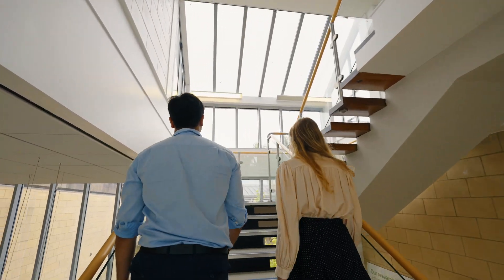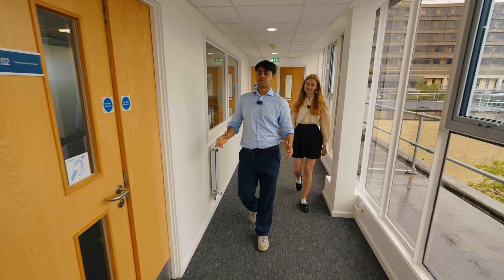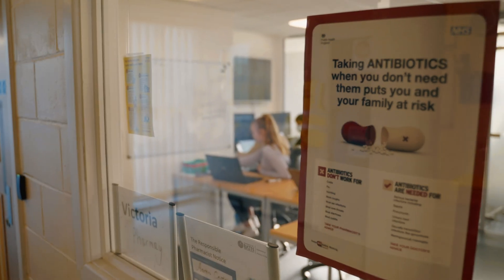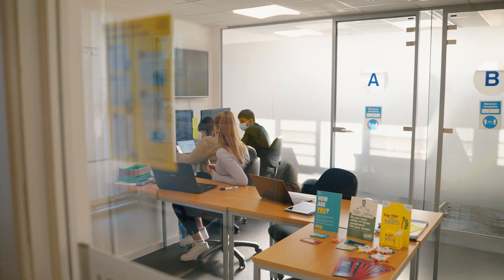Firstly we'll show you around the pharmacy practice suite upstairs. This is where we get to run our pharmacy simulation suite and it's where we can demonstrate everything we learn in practice. We have lots of consultation rooms where we get to practice our communication skills with professional actors, so it's a really nice safe environment to learn skills.